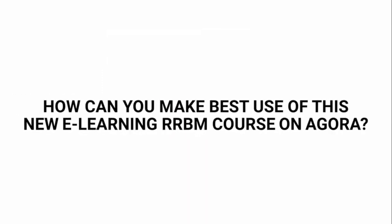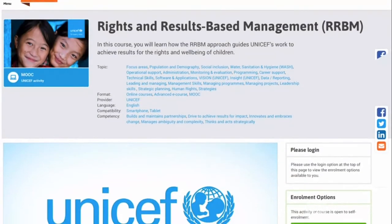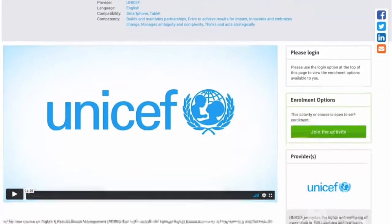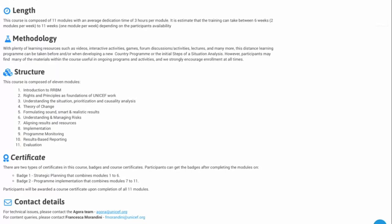How can you make best use of this new eLearning RRBM course on Agora? It can be used by offices as a replacement of the theoretical part of the traditional workshop. Office staff can take the Agora-based RRBM course online ahead of time and then apply the learning during workshops led by a facilitator.